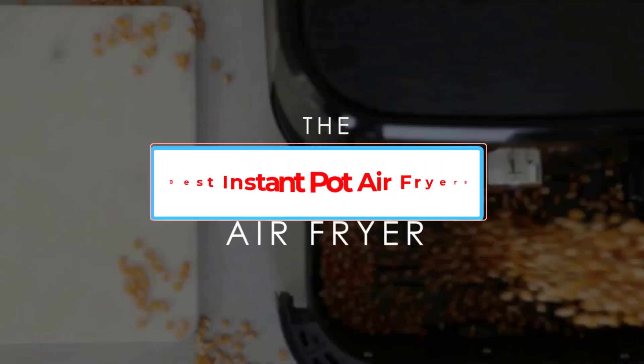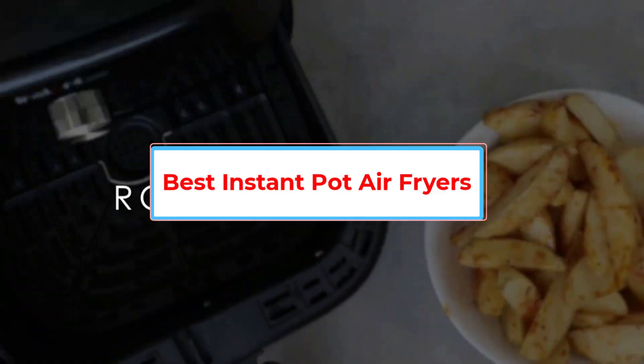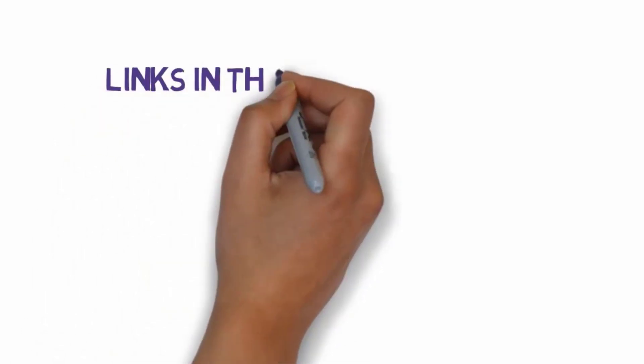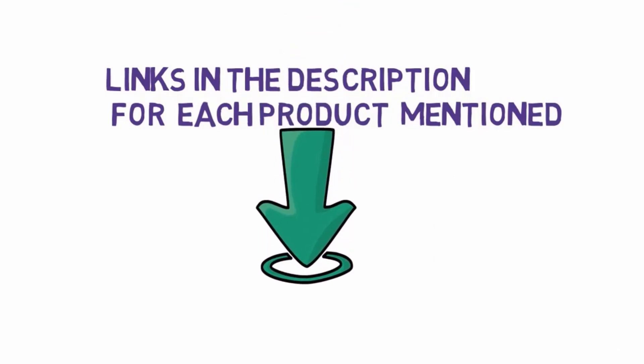Are you looking for the best Instant Pot air fryers? In this video we will look at some of the 5 best air fryers on the market. Before we get started, we have included links in the description, so make sure you check those out to see which one is in your budget range.